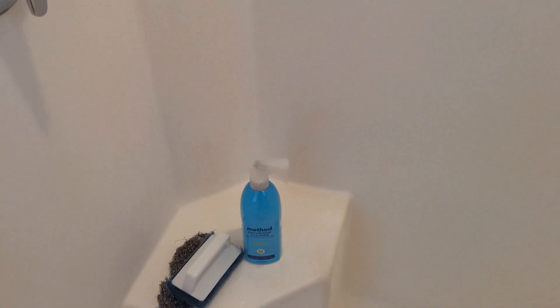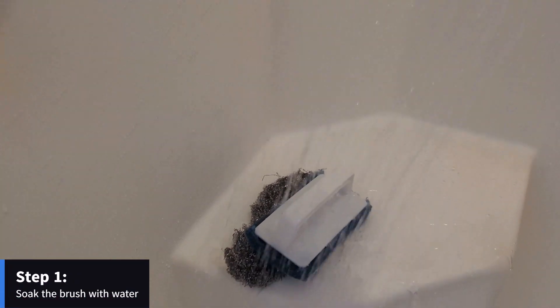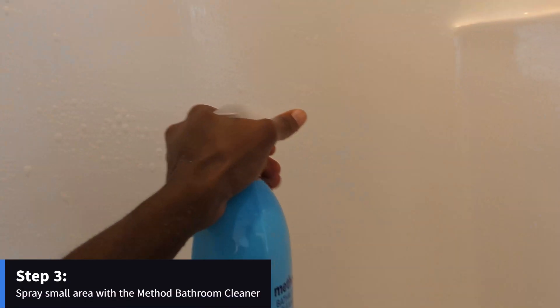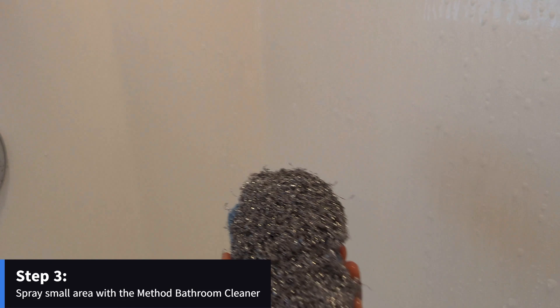First thing you want to do is go ahead and wet the brush. Make sure it's nice and soaked and wet. Then you want to make sure the entire shower is wet. Then after that, go ahead and start spraying a small section where you're going to start scrubbing. After you spray, take your brush and just start scrubbing.